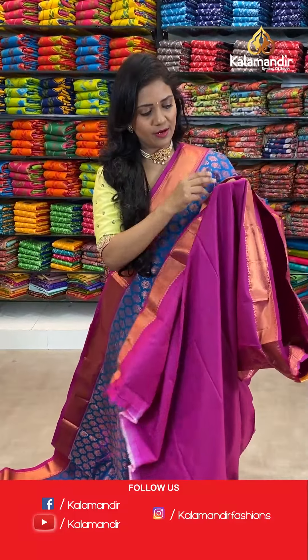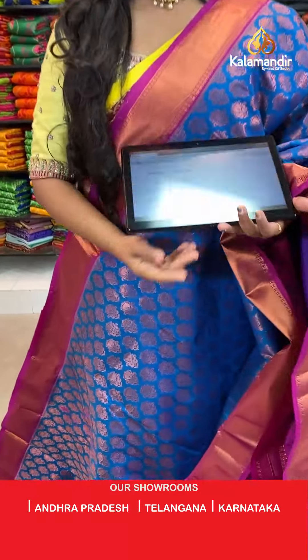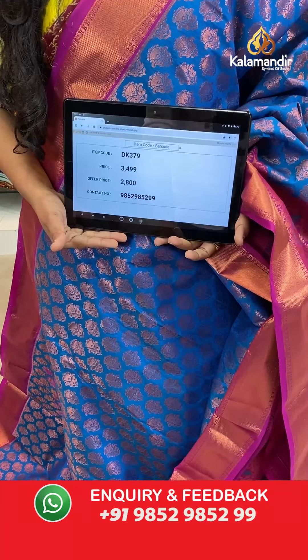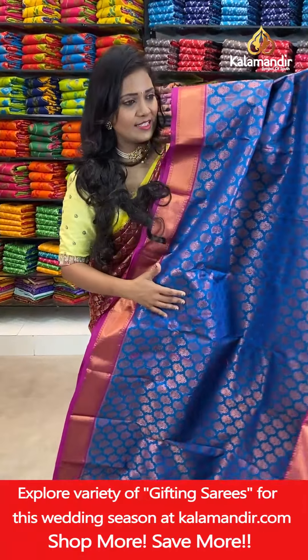And here we go with the blouse — contrast plain with the border. Saree code DK379, actual price 3499, final price 2800.